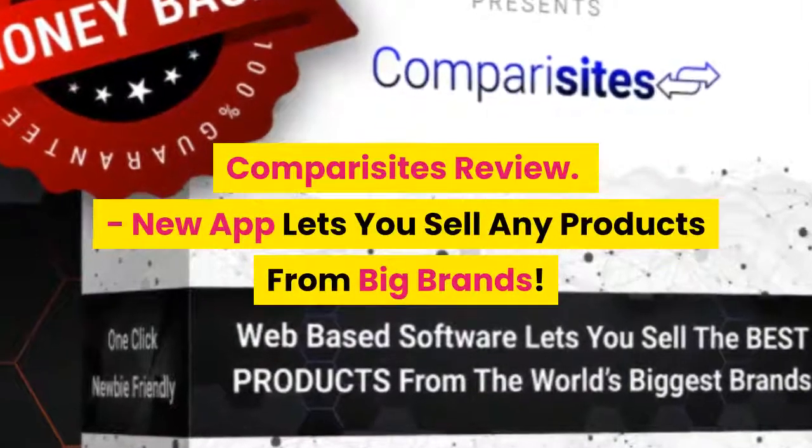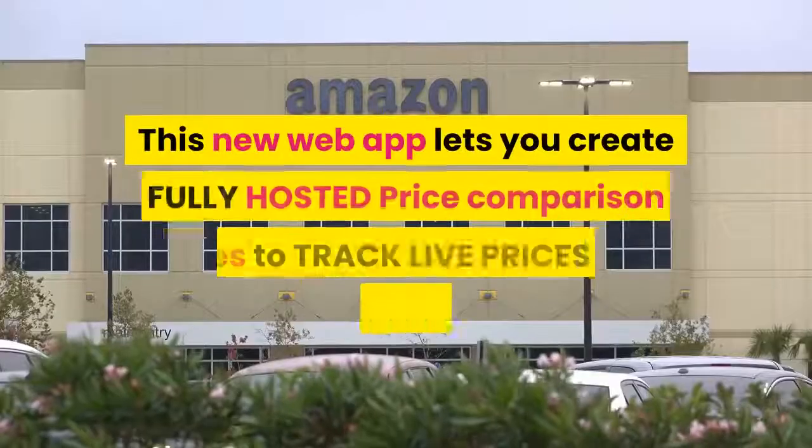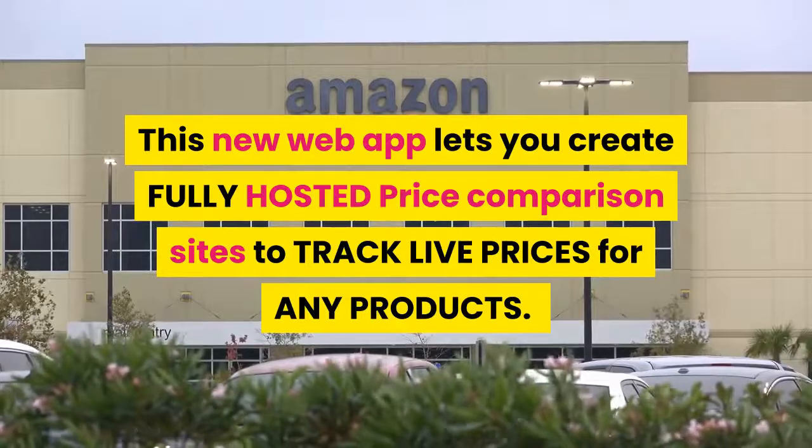Comparasites Review. This new web app lets you create fully hosted price comparison sites to track live prices for any products, and lets you sell any products from big brands.